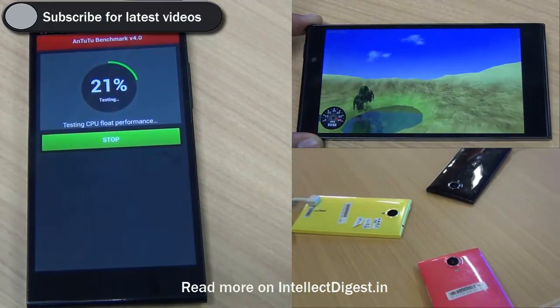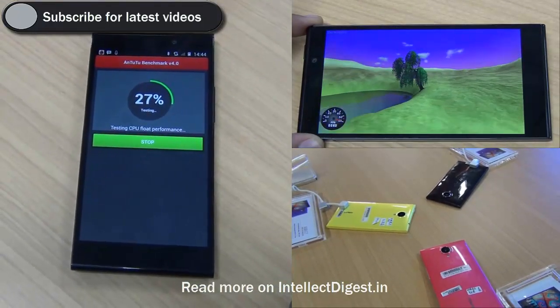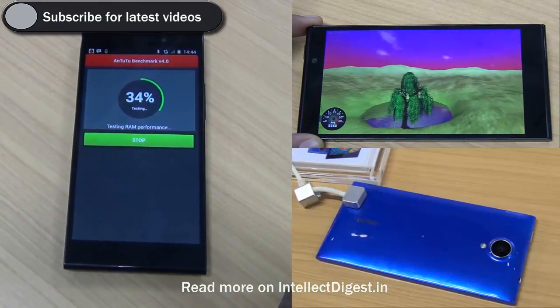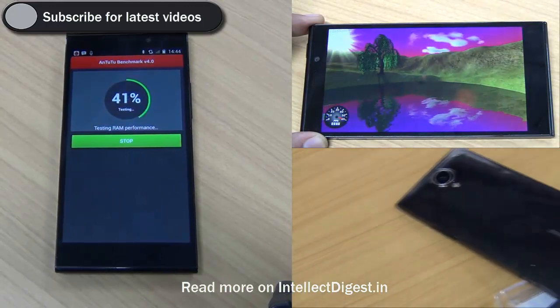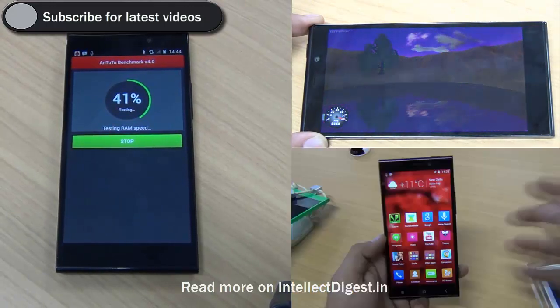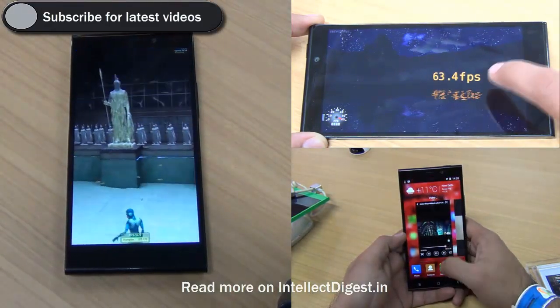It is powered by the Qualcomm 800 chipset, which is the latest chipset and has been clocked at 2.2GHz. There is a 2.5GHz variant which will come later. We are running this test on a 2.2GHz quad-core variant with Qualcomm chipset, and it has 32GB of internal memory and 3GB of RAM.